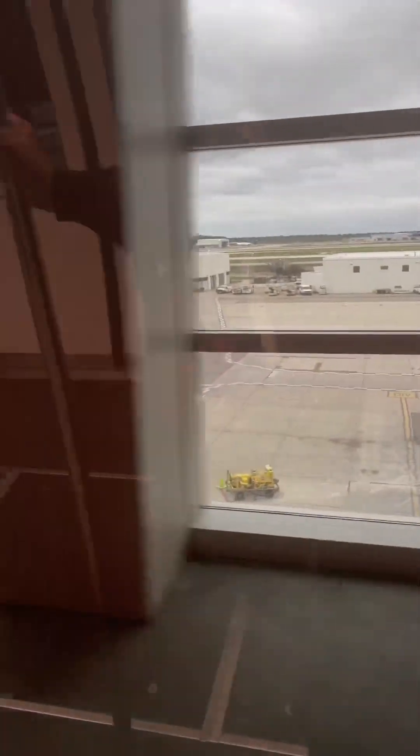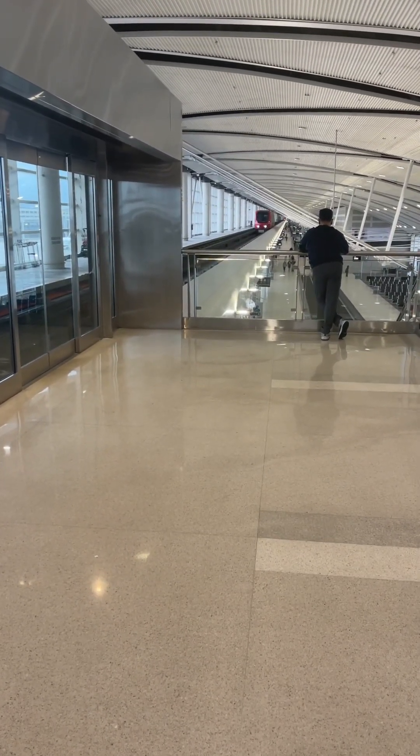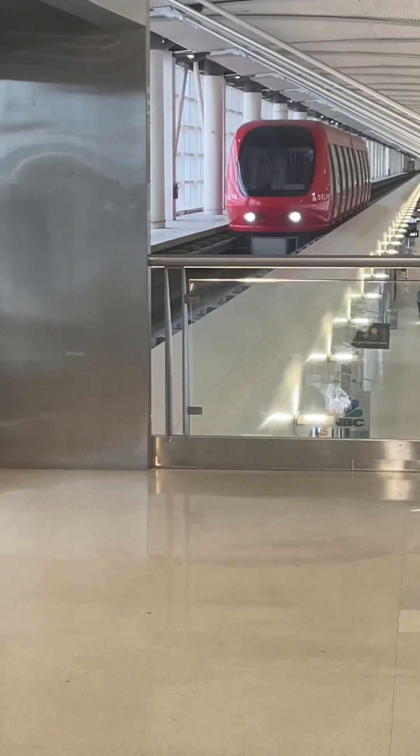This is the northern station. Exit now for gates 856 through 855. Please board this train for gates A1 through 855, baggage claim, ground transportation, and concourses B and C.